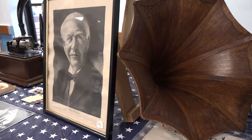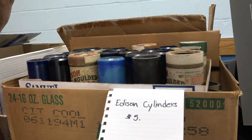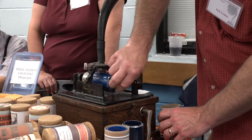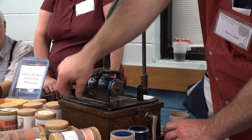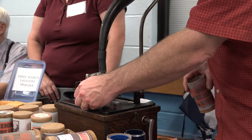In 1877, Thomas Edison invented the phonograph. Phonograph cylinders were the earliest commercial medium for recording and reproducing sound. Audio recording was engraved on the outside surface of cylinders and is reproduced when played on a phonograph.